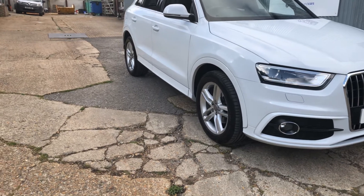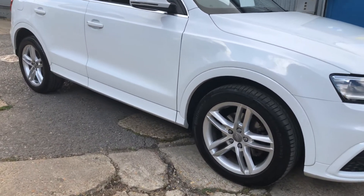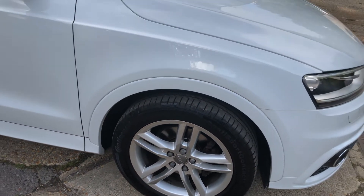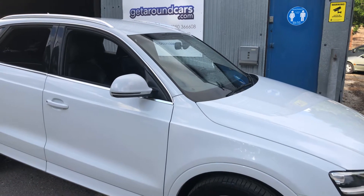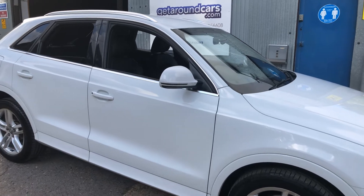It has alloy wheels and large ventilated discs. Obviously tinted glass all round, automatic headlights, and automatic wipers.